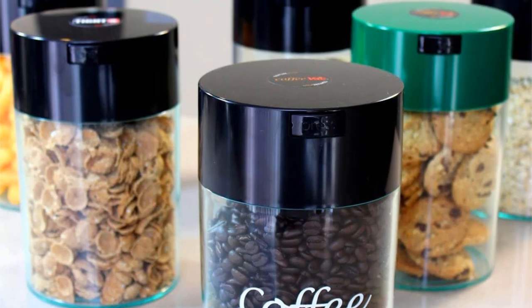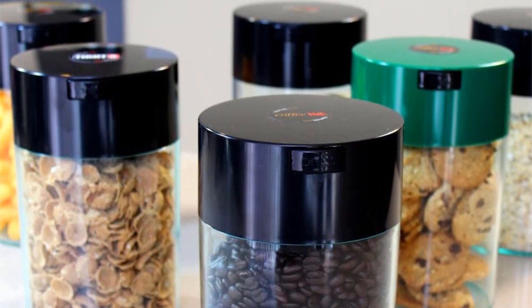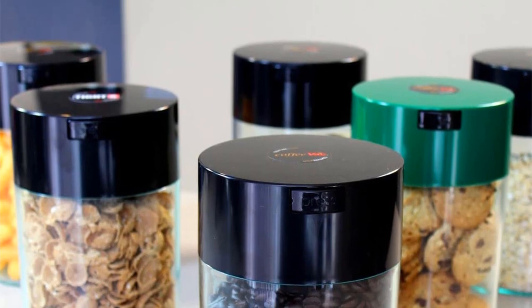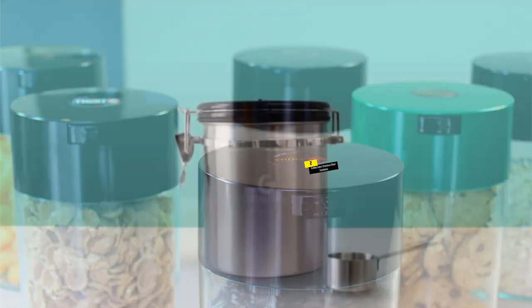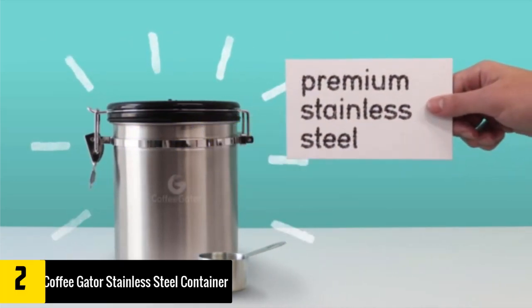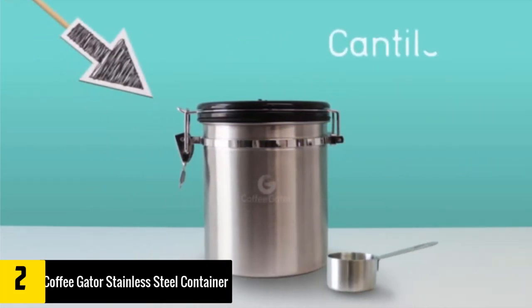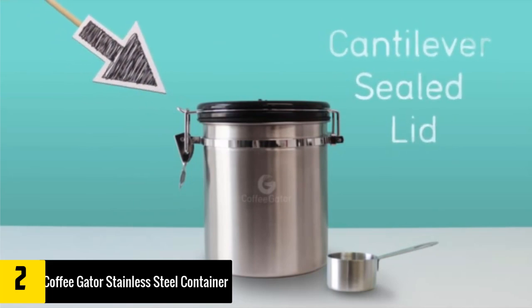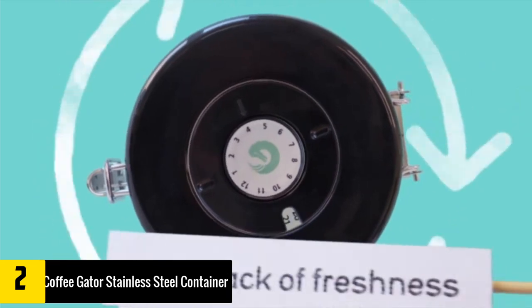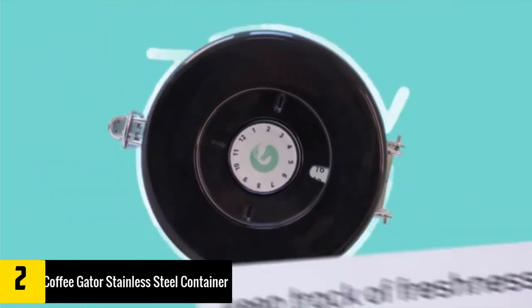With more than a dozen cool patterns and styles to choose from, there is sure to be a model to suit your taste. The Tight Pak Coffee Vac is especially lightweight and portable, meaning you can carry it with you to enjoy fresh coffee wherever you go. At number two, we have the Coffee Gator Stainless Steel Container. One of the biggest issues with storing coffee is keeping track of the roast date.